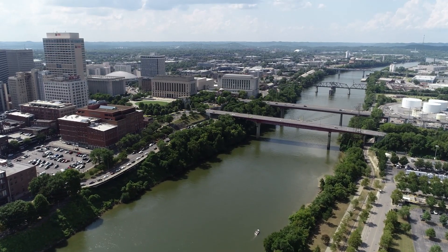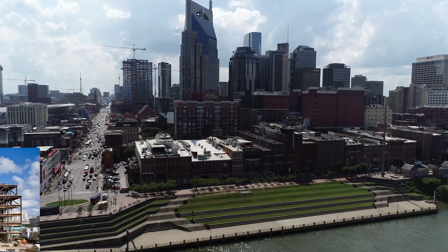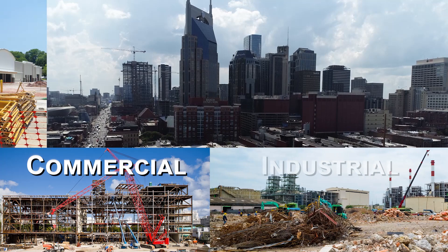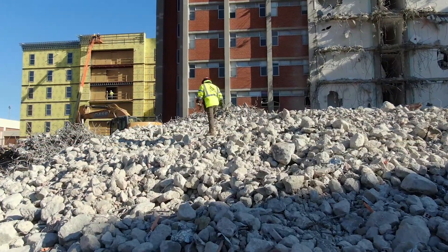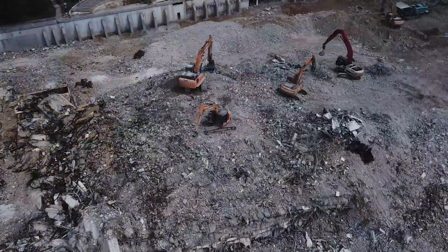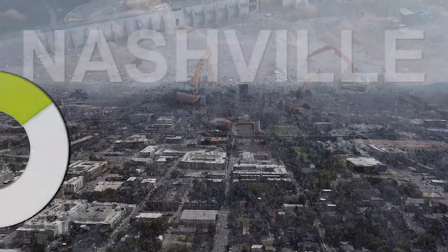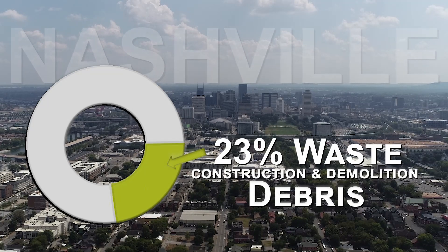Nashville is a popular city to live, work, and do business. Because of this, construction of commercial, industrial, retail, and residential spaces has increased to meet the needs of a growing city. Unfortunately, waste from these construction and demolition projects, or C&D, is often sent to landfill at high rates. In Nashville, 23% of the waste we send to landfill is construction and demolition debris.